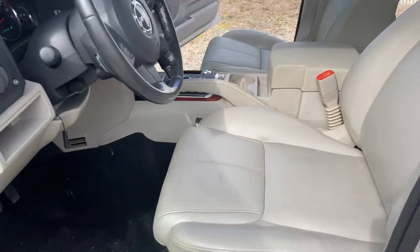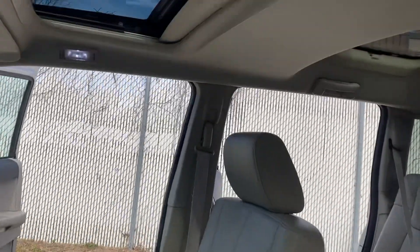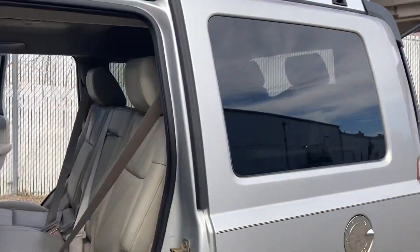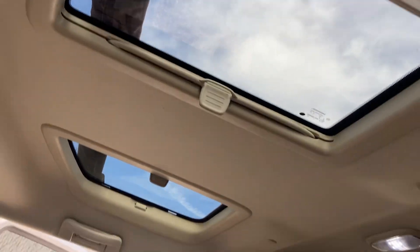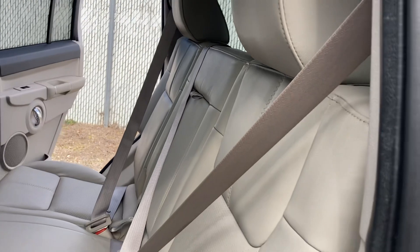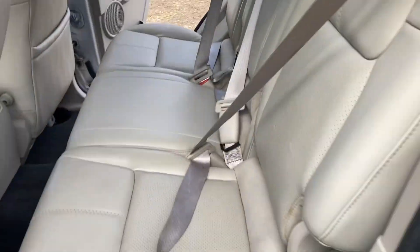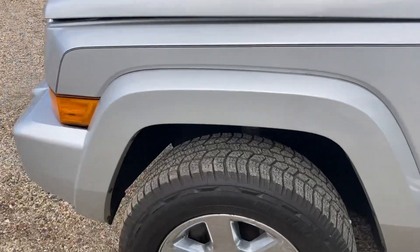By the way, it does have a sunroof on the driver's side, and then there are two sunroofs with covers on the second row seat as well. You can also see the third row seat from here. I've got the hood up for you now.